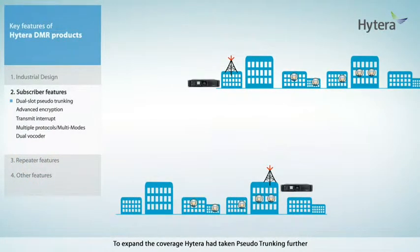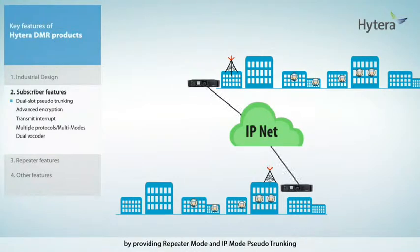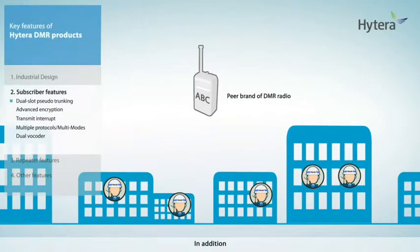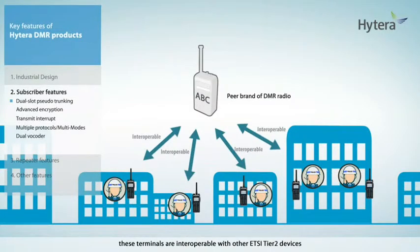Hytera has taken pseudo-trunking further by providing repeater mode and IP mode pseudo-trunking. In addition, these terminals are interoperable with other ETSI Tier 2 devices without the need to flip any switch or change any